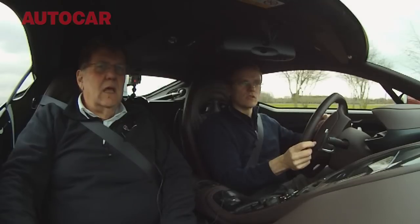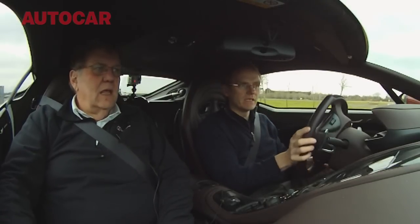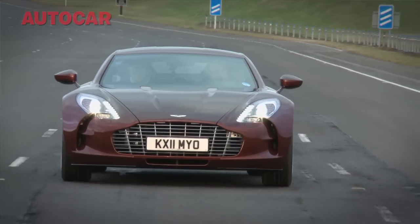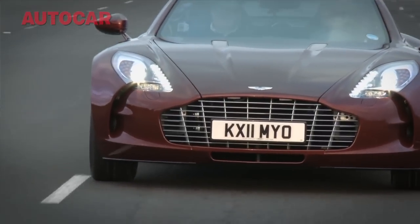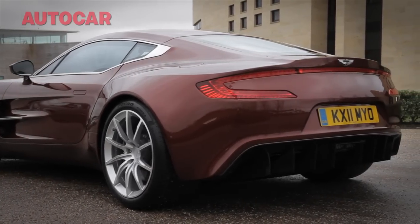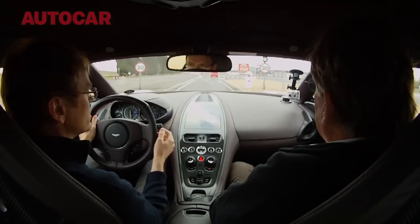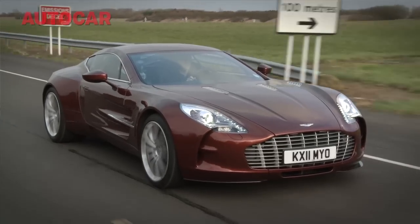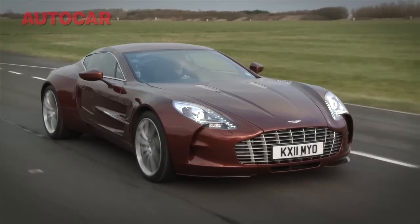The idea was that we would do a car that would be considered as the ultimate expression of an Aston Martin today — so it would have the best performance, the most extreme design, and a sort of demonstration of what Astons of the future could be. It has to be unquestionably an Aston; if you take the badges off it, it is unquestionably an Aston.